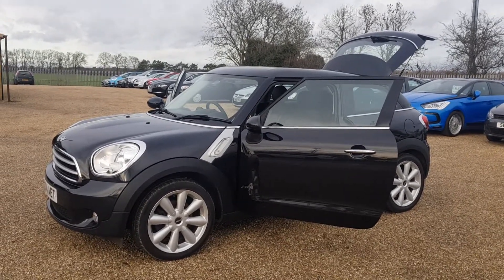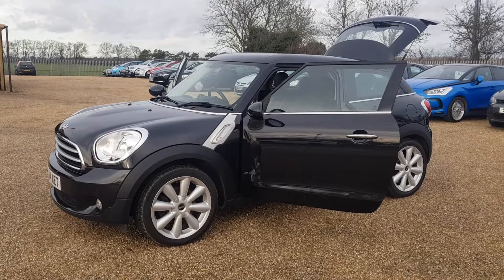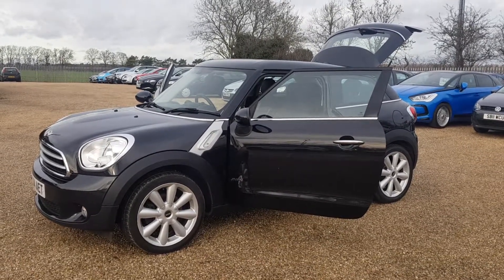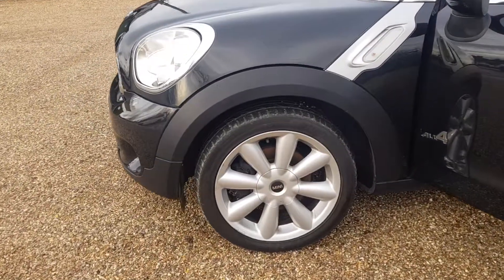This 2014 reg Mini Paceman is the All Four edition, finished in black paintwork with excellent condition interior, exterior and alloys as well. The alloys are in pristine condition.